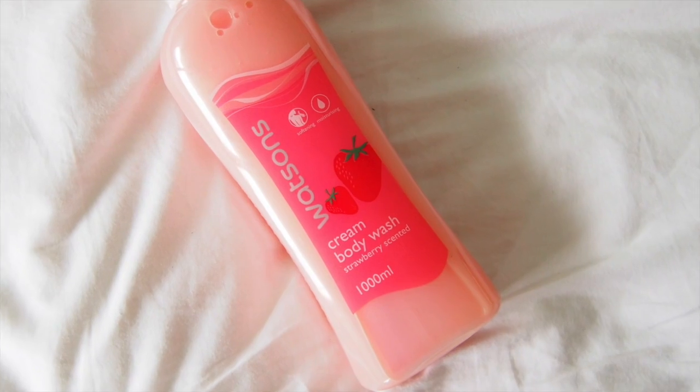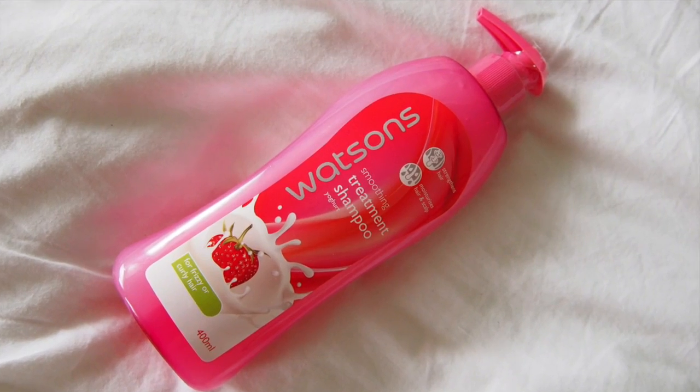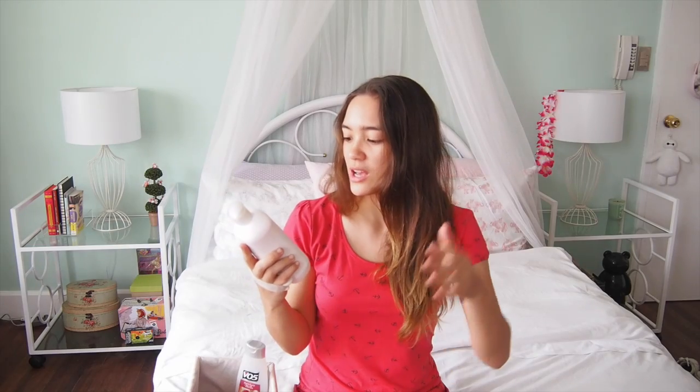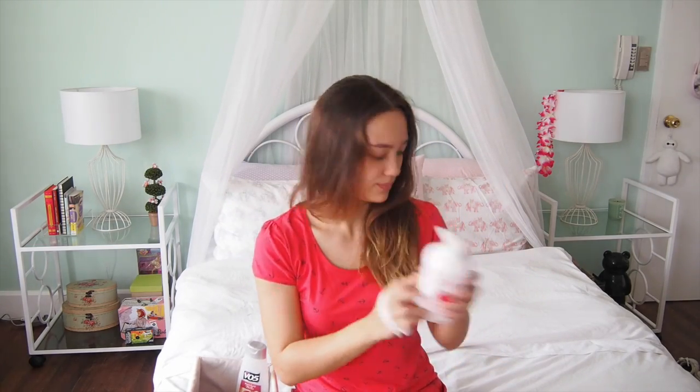To get started, I hoarded a bunch of strawberry products from Watson's. So here's their Watson's Cream Body Wash. They also have Smoothing Treatment Shampoo — pretty awesome! They also have Strawberry Body Lotion which is for smooth and supple skin and moisturizes it as well.